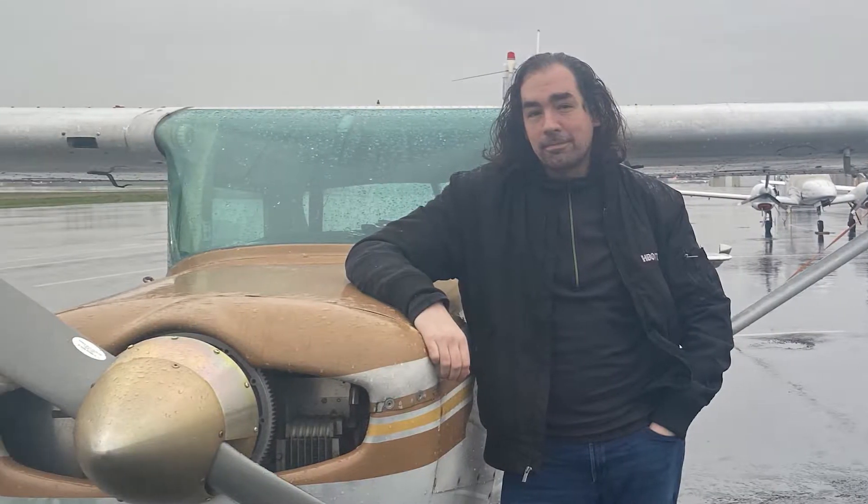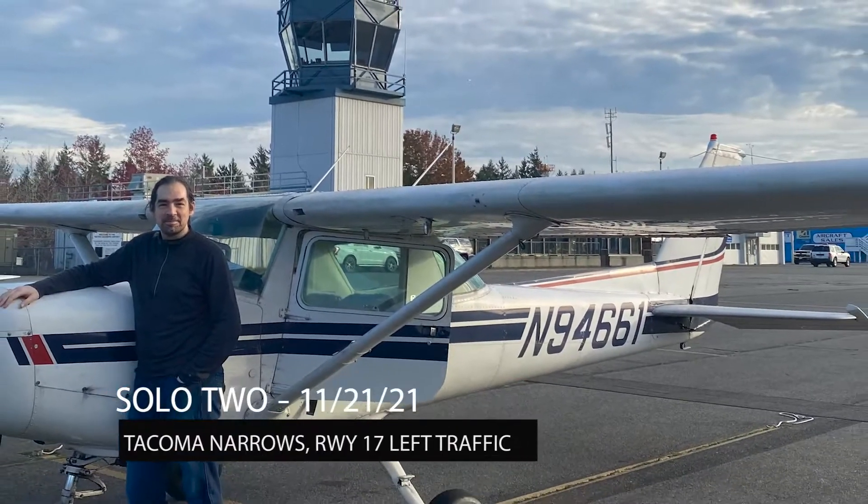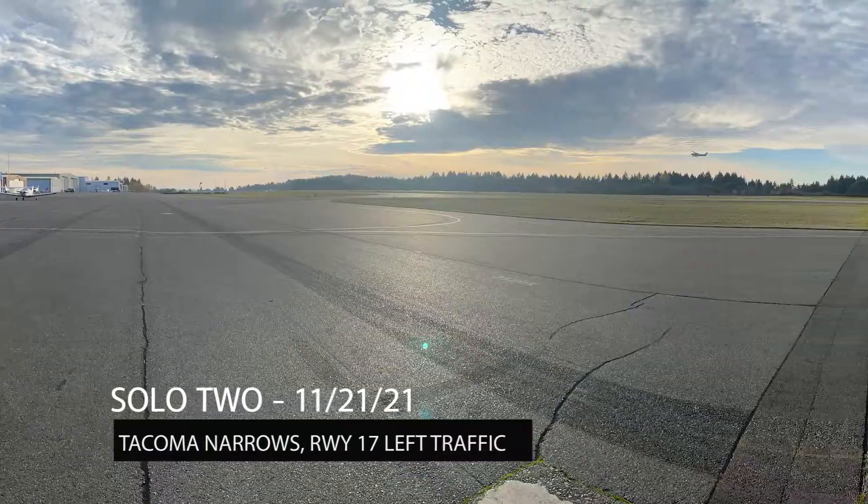I'm cleared to solo. Seriously, I needed a prettier solo. So I got one, three days later, and I brought my camera.